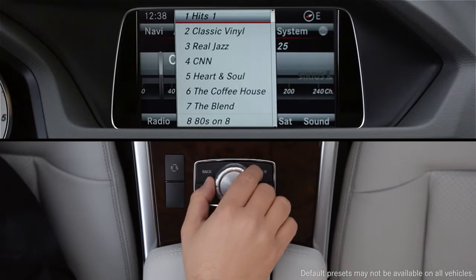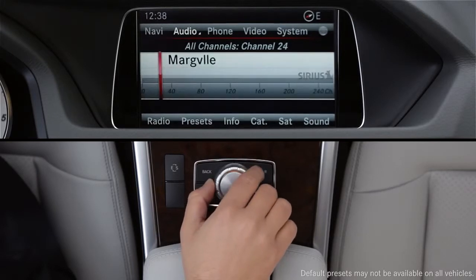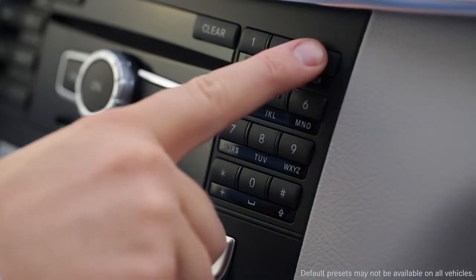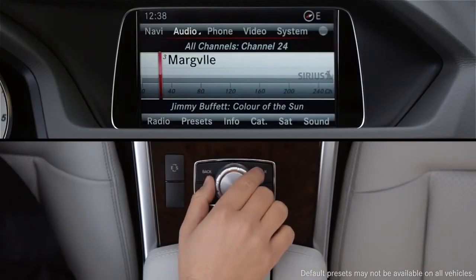You can change your presets at any time. To set a preset, choose any keypad number button, then press and hold it until you hear the confirming beep. In most models, your ten presets are different for each radio waveband — AM, FM, and Sirius XM — whichever one you're listening to.